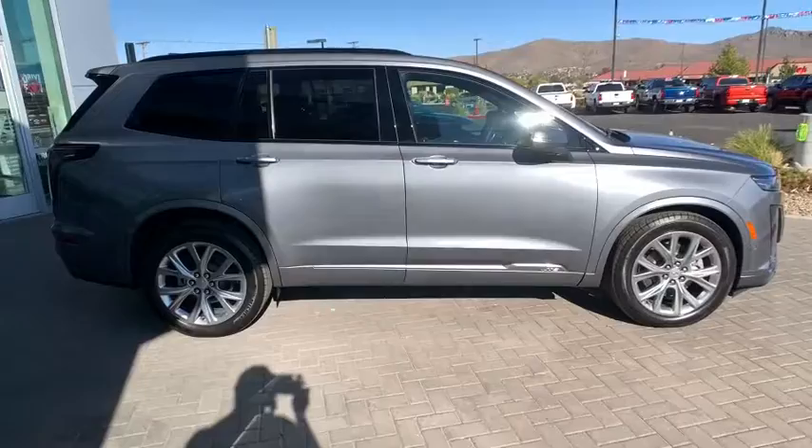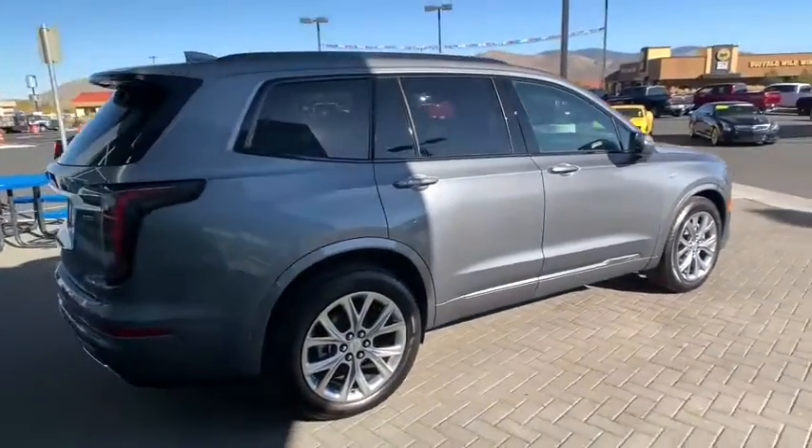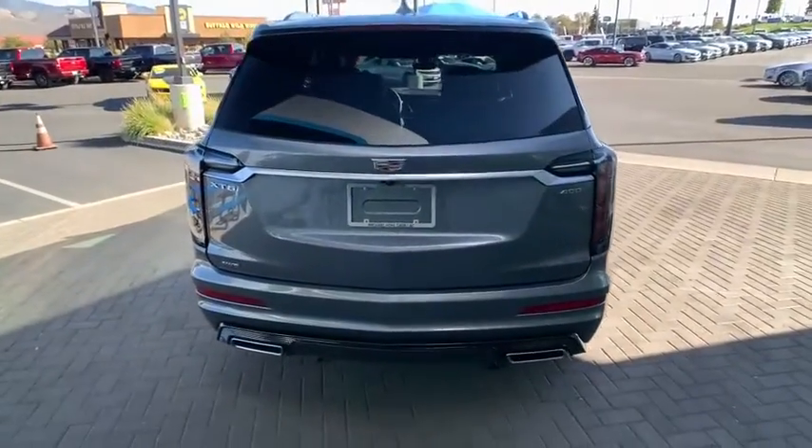Here are some of this vehicle's great options: traction control, power liftgate, power passenger seat, dual airbags, leather-wrapped steering wheel, power steering, four-wheel disc brakes, eight speakers.